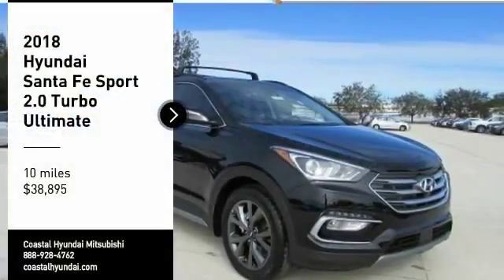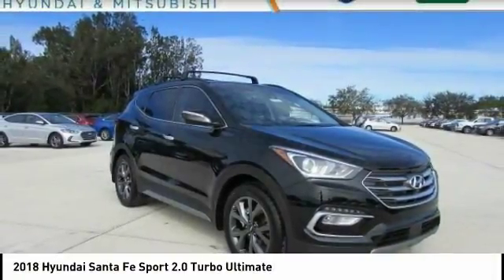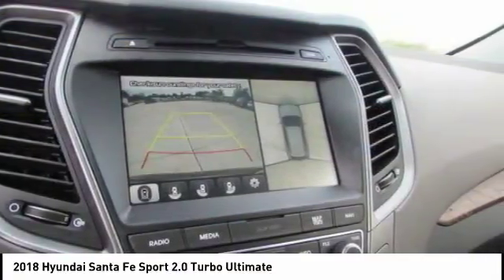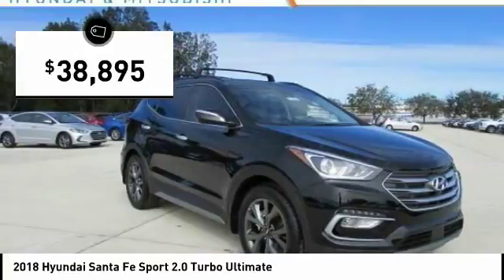You are going to love the 2018 Santa Fe. Style, quality, performance, value — need we say more? And it is priced below $40,000.